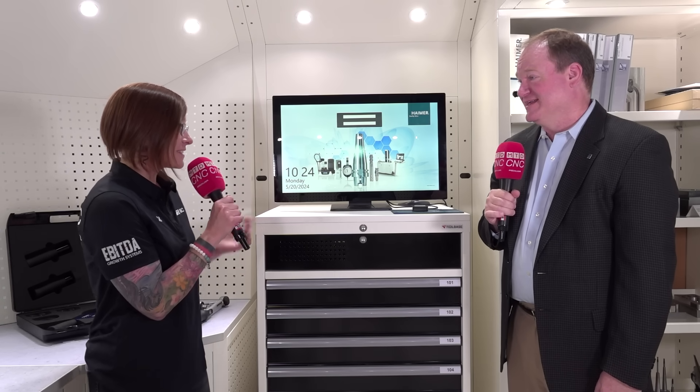Hey everyone, welcome back to MTD's CNC channel. I'm still kicking it here at the Hymer Tech Center in Illinois with Brent Holden. Hello Brent, how are you? Good, how are you Megan? I'm doing well. I'm super excited to hear about this tool-based system, so can you explain what this is?